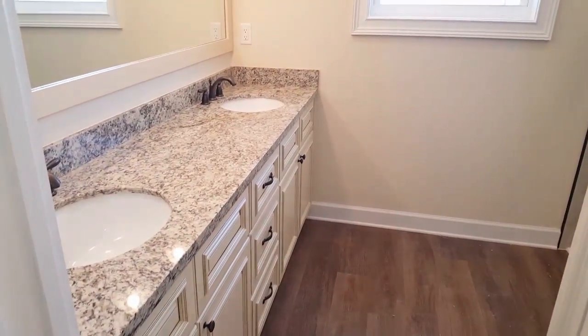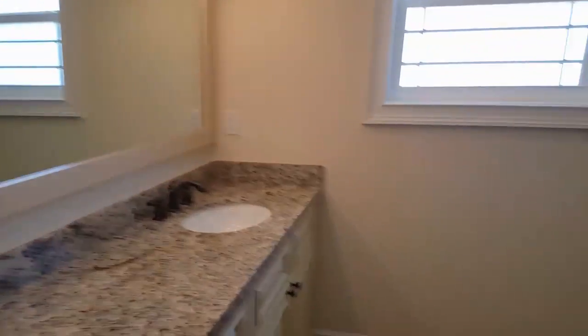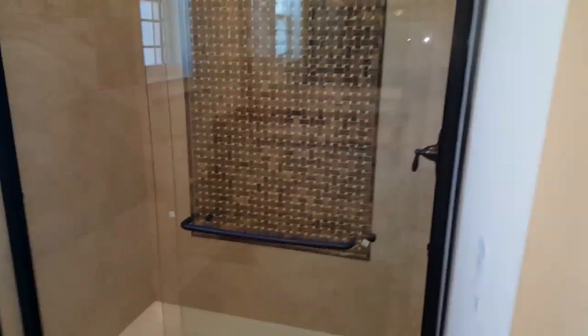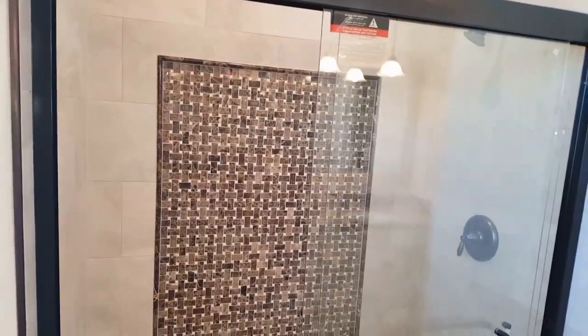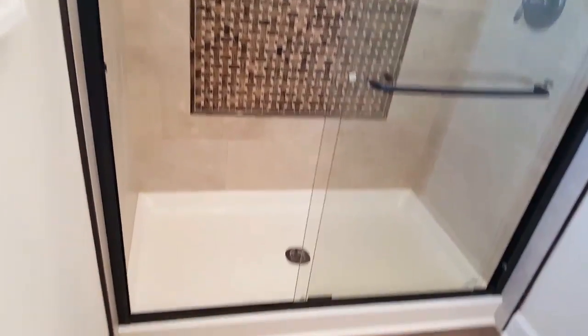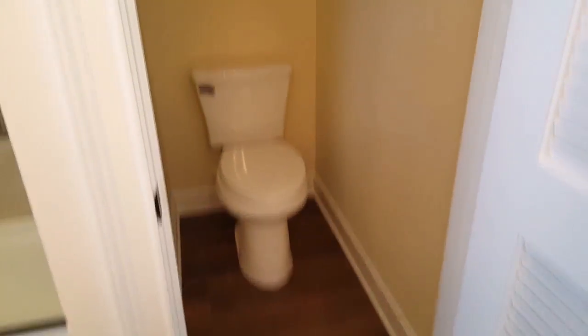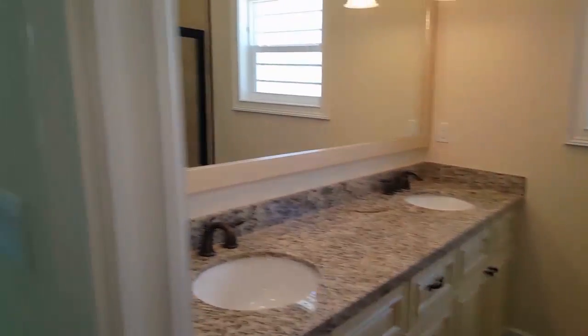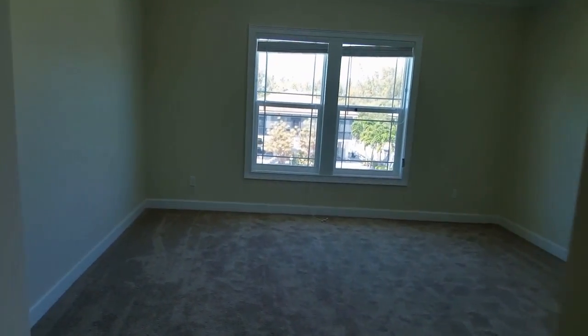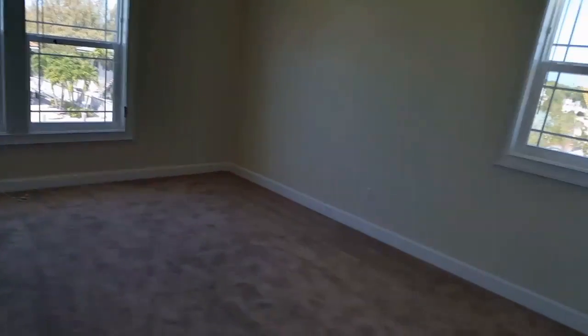The master bedroom and bath. Dual sink, very large.